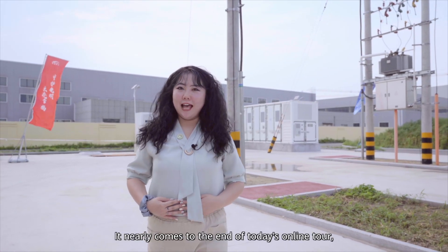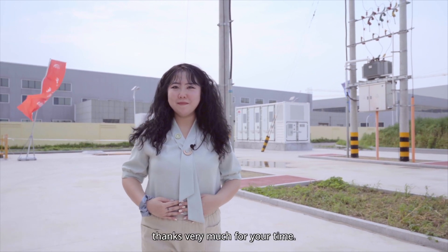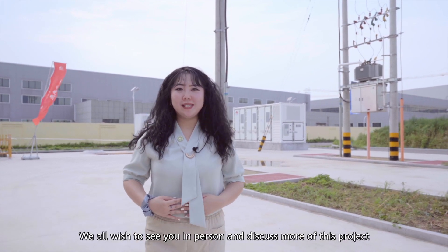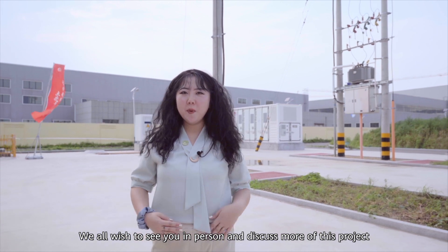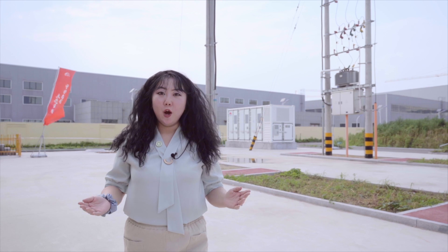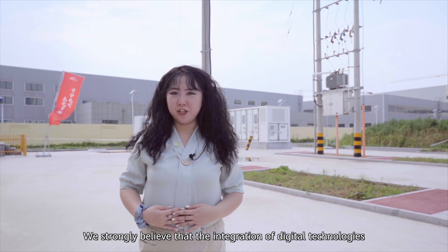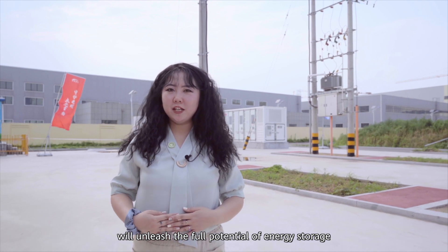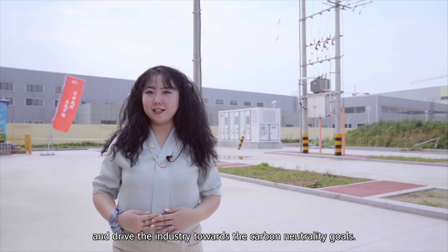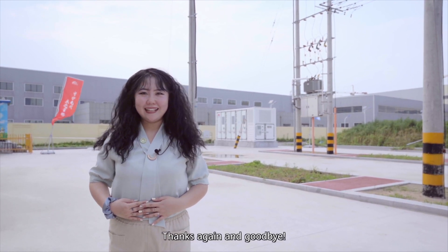It's nearly the end of today's site tour. Thanks so much for your time, and we hope to see you in person to discuss more of this project in the very near future. We strongly believe that the integration of digital technologies will unleash the potential of energy storage and drive the industry towards carbon neutrality goals. Thanks again and goodbye.